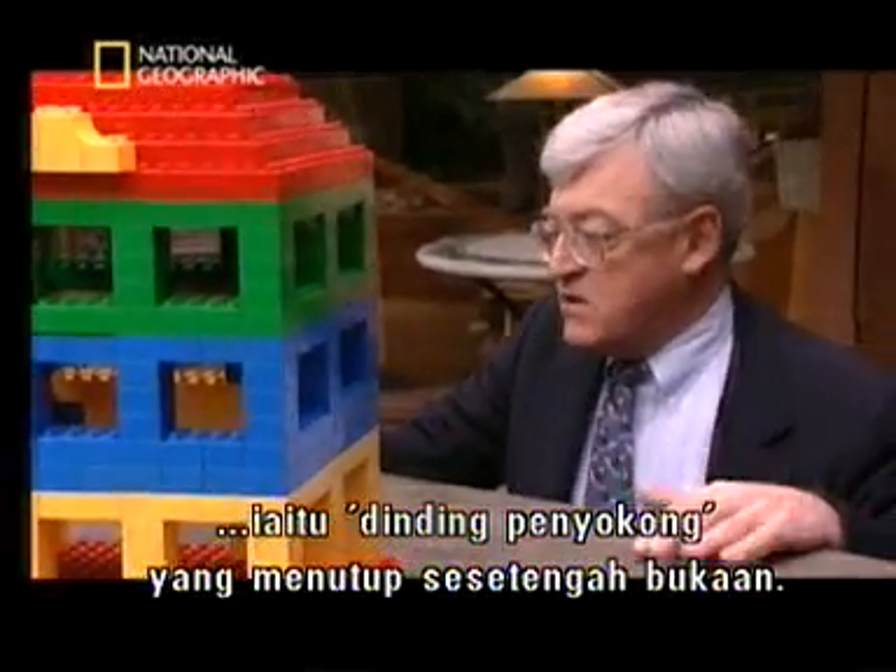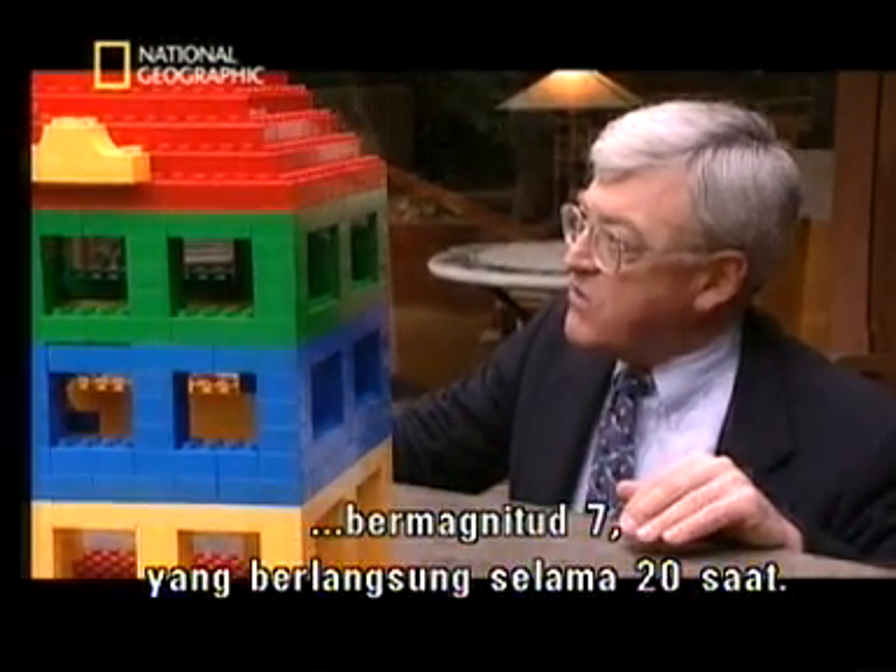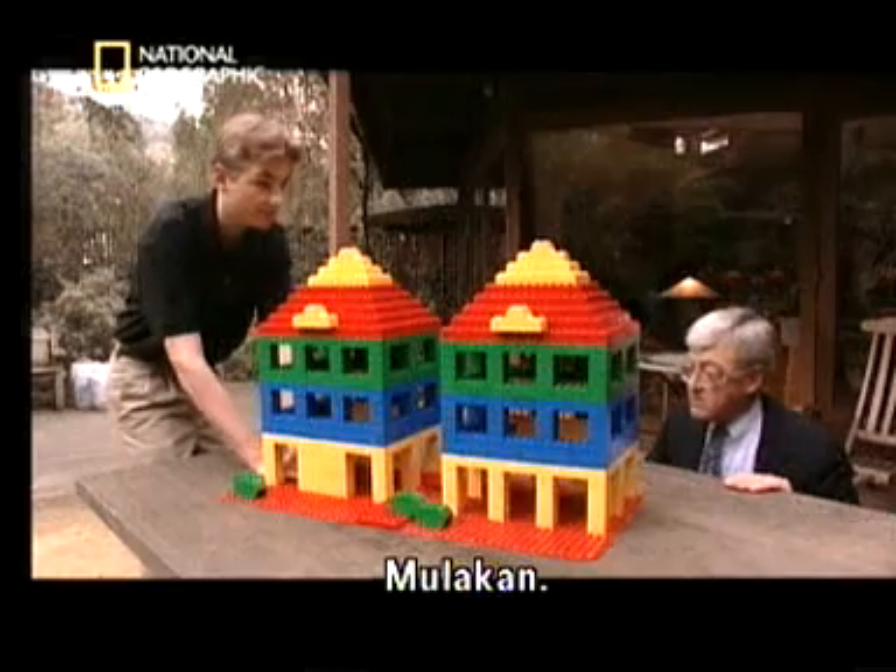So Andrew, if you can start shaking it and let's simulate a magnitude 7 earthquake, which would be at least 20 seconds. Go ahead.